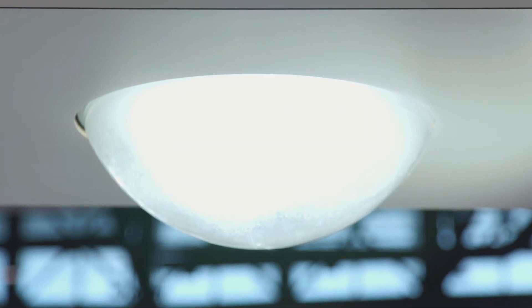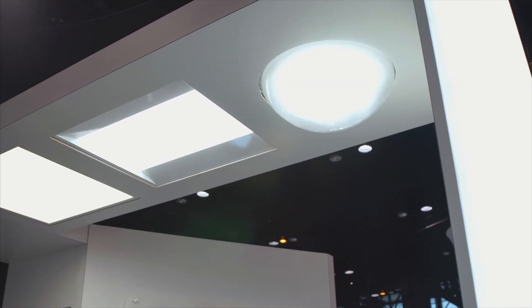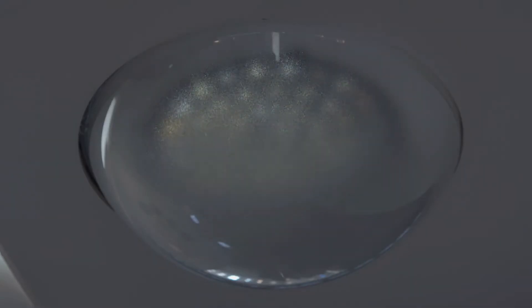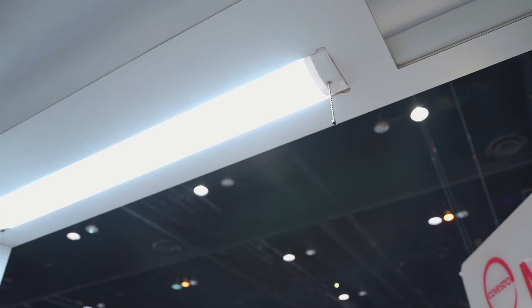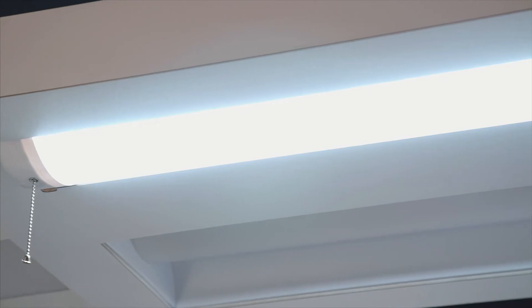This luminaire is injection molded from a Macrelon LED product for secondary and tertiary optics to increase the efficacy, which is measured in lumens per watt.